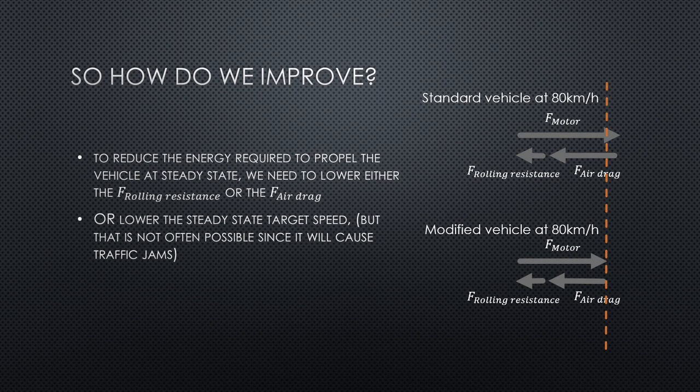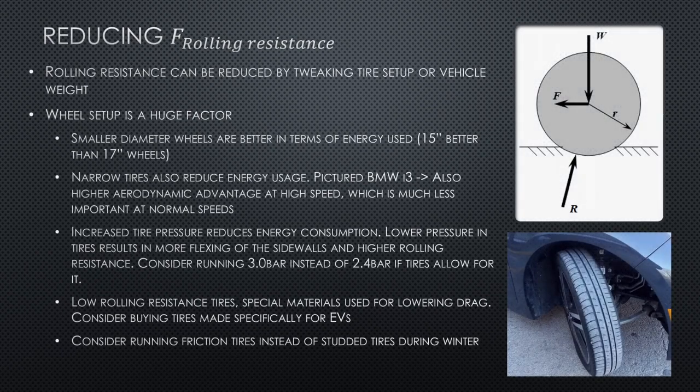You can modify your vehicle a bit, lowering the rolling resistance and/or air drag. There is a great Wikipedia page on rolling resistance, along with formulas on how to calculate these coefficients. The gist of it is to tweak the type of wheel you are using. Quick examples would be to switch to smaller diameter wheels, use narrow tires, run higher tire pressures, use special low rolling resistance tires, and use friction tires instead of studded tires in wintertime — all of these lower your rolling resistance.